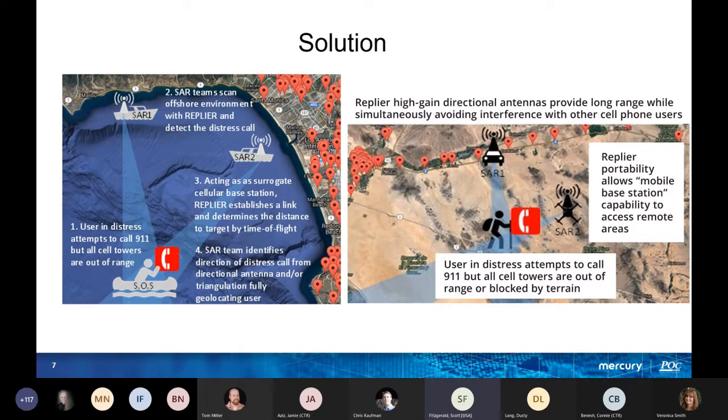A high-gain directional antenna provides long range while simultaneously avoiding interference with other cell phone users — no interference. Portability allows you to move it around. When a user in distress attempts to call 911 but cell towers are out of range or blocked by terrain, Replier gets in there, finds the distressed person, and we're able to locate them.